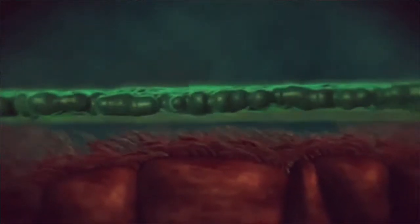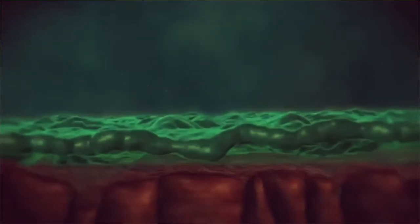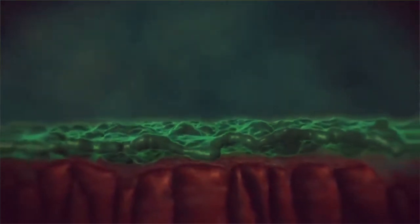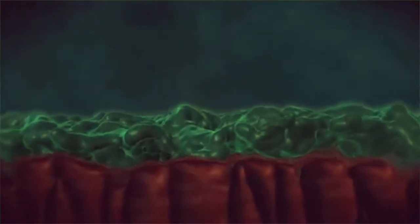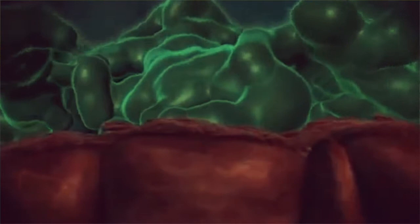which provides the instructions for making CFTR protein channels. As a result, thick, sticky mucus builds up in many organs. Some CFTR mutations can cause what's called a gating defect, where the CFTR protein channels are present at the cell surface but fail to open correctly.